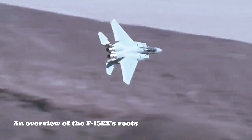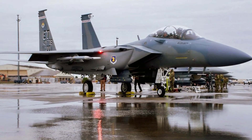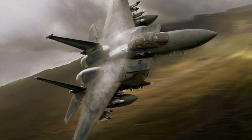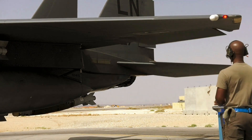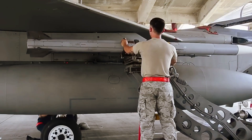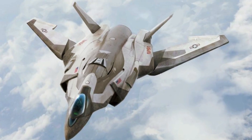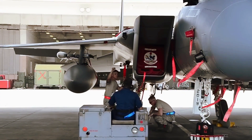An overview of the F-15X's roots: in the late 1980s, the McDonnell Douglas — presently Boeing — F-15E Strike Eagle entered service with the U.S. Air Force. Derived from the F-15 Eagle, the new platform was constructed to carry out long-range, high-speed flights without needing to rely on accompanying or electronic warfare aircraft. Unlike other Eagle family variants, the F-15E features conformal fuel tanks positioned along the airframe's intake ramps and a tandem seat cockpit.